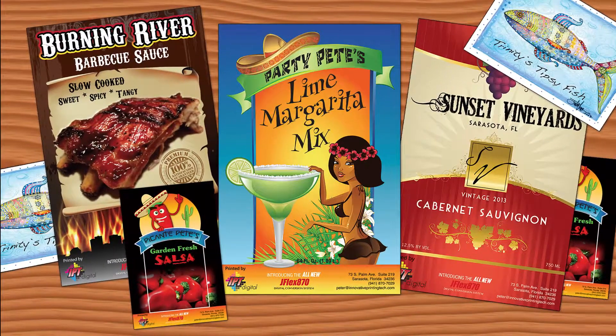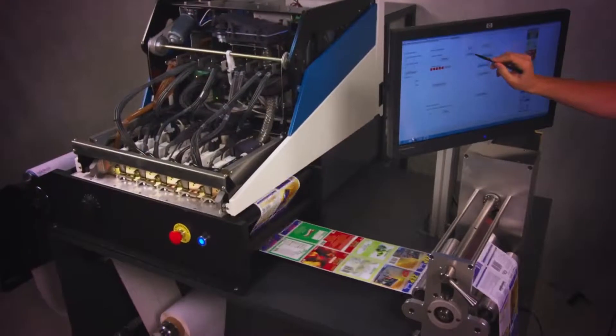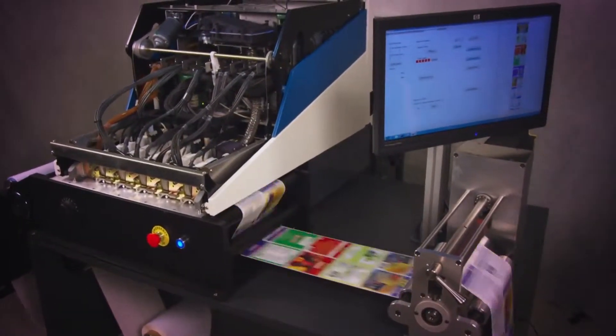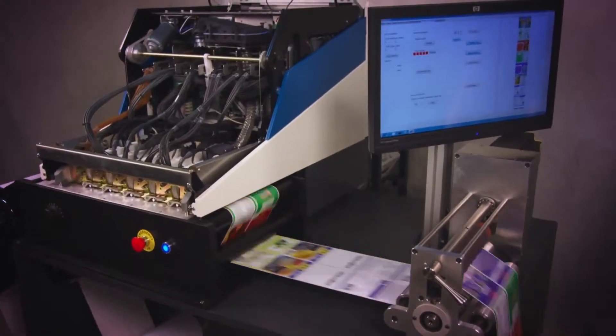JFlex 870 will print variable images, variable barcodes, consecutive serial numbers, or highly customized labels without countless printing plate or color changes.